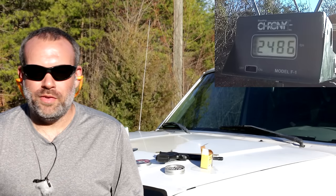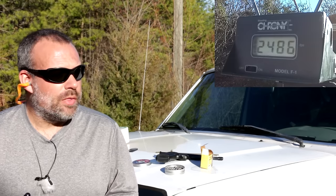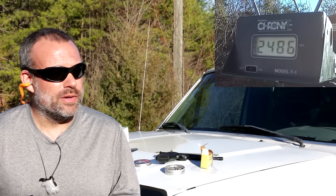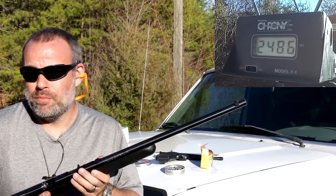Almost 2,500 feet per second. This is amazing. I declare this to be the most powerful .22 pellet gun ever — turns out it's a .22 long rifle.